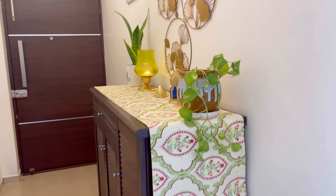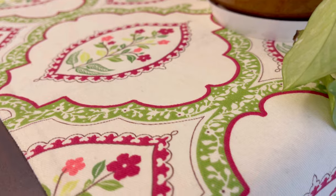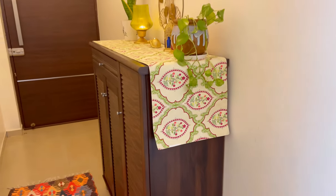Many people have asked me about the table runner on the shoe cabinet. This runner I have purchased from Home Center, and its quality is very amazing.